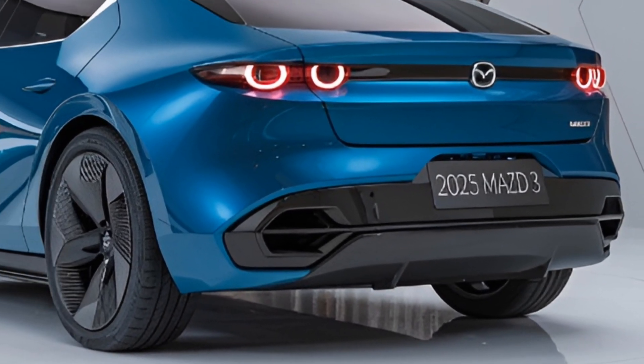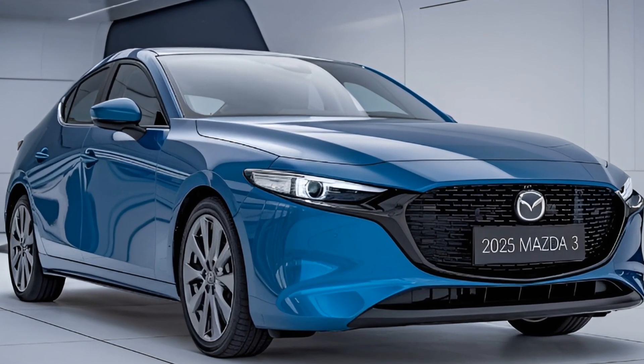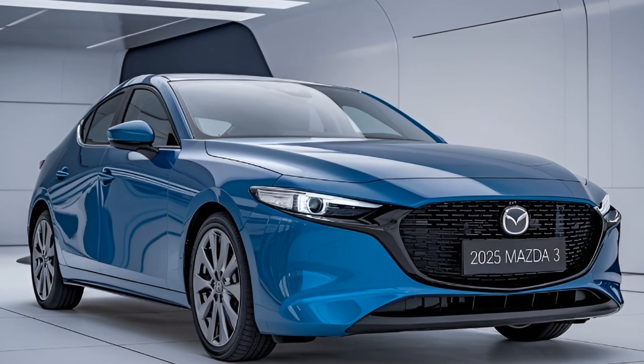So is the 2025 Mazda 3 the perfect compact car for you? With its blend of style, performance, and tech, it's hard to go wrong. Let me know your thoughts in the comments below. If you enjoyed this video, give it a thumbs up, subscribe, and hit that bell icon for more car content — see you in the next one.